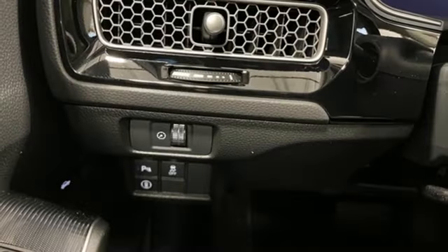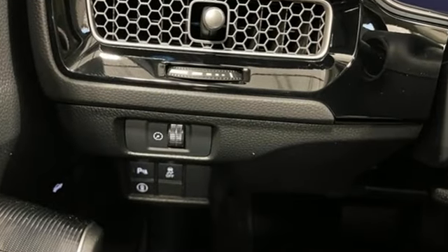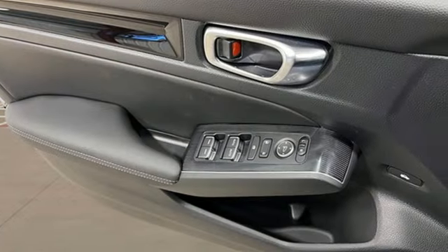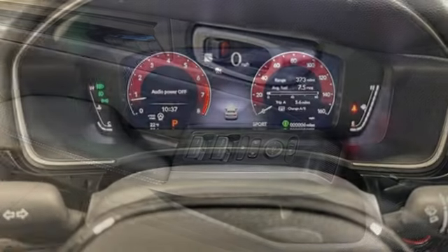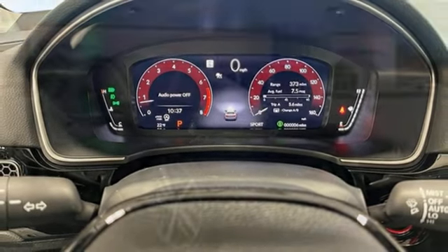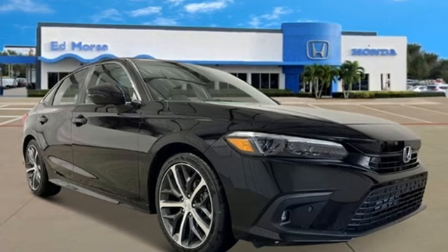Integrated navigation system with voice activation, inductive device charging, front heated leather bucket seats, steering assist cruise control, doors and push button start proximity key, dual zone climate control, intercooled turbo inline four-cylinder engine.